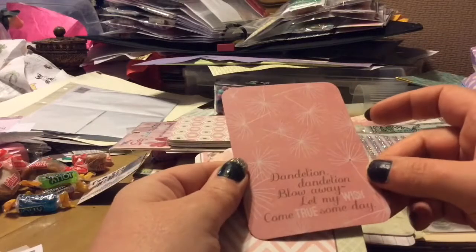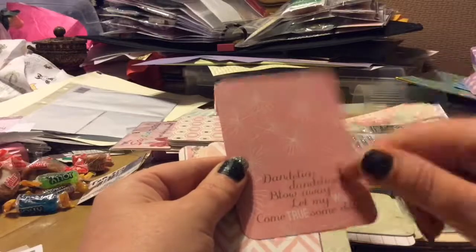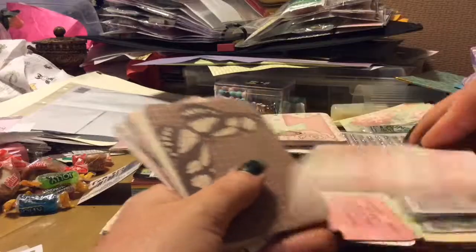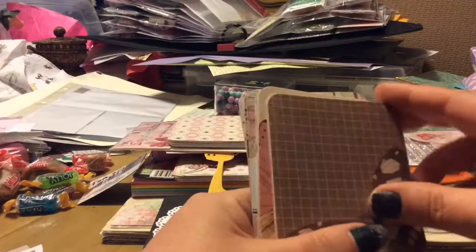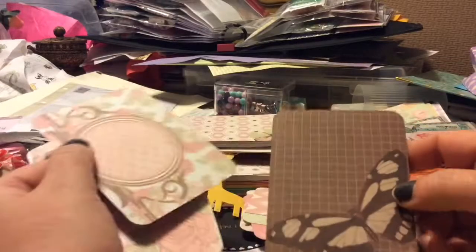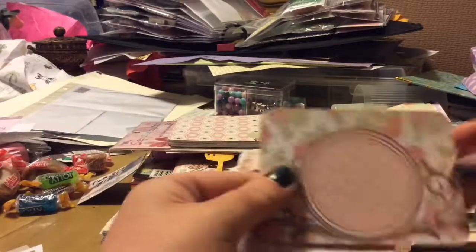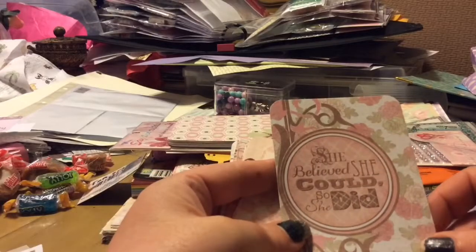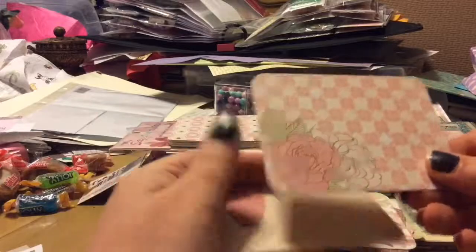These — 'Dandelion, dandelion, blow away, let my wish come true someday.' That's cool. These will definitely look great in an album. Definitely can do that for cards or whatever. I love these. 'She believed she could, so she did.' That's the only way to get it done — if you believe in yourself.